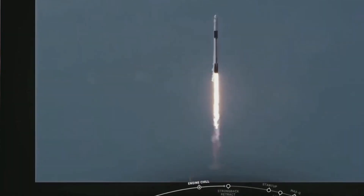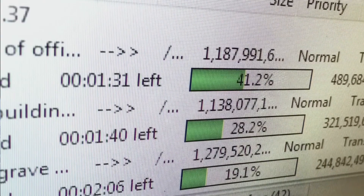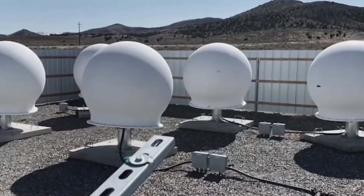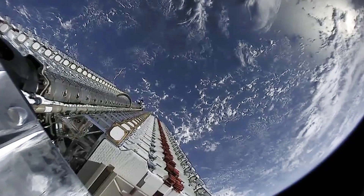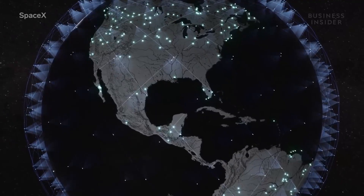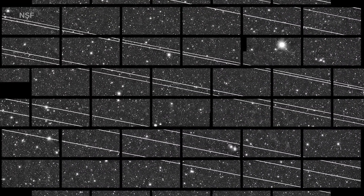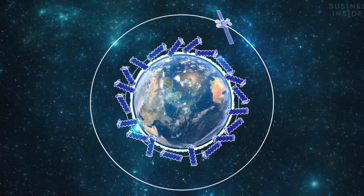Starlink did not stop there — they dreamed bigger, resulting in the development of Starlink version 2.0. The main question is: what makes this new version so special? First, these satellites would have lasers that allow direct communication between satellites without depending on ground stations. Unlike V1.0, where data had to be relayed through a ground station, Starlink 2.0 satellites transfer data amongst themselves directly. SpaceX built 10 satellites equipped with lasers and in September 2021 launched them into Earth's orbit for beta testing as Starlink 1.5.